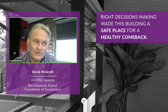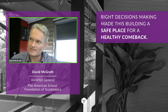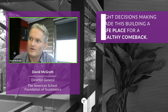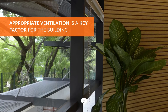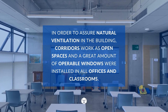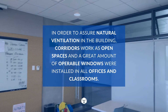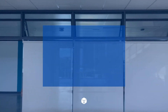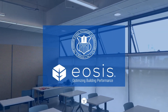We have really good ventilation in our school. We have rooms that have windows on both sides, on opposite sides — a very good climate.